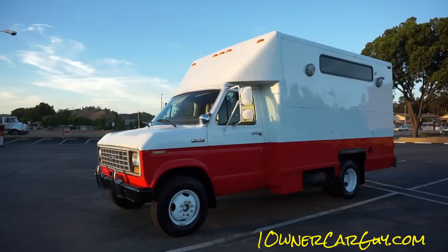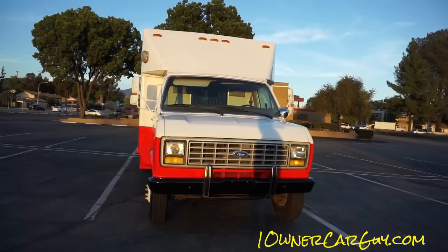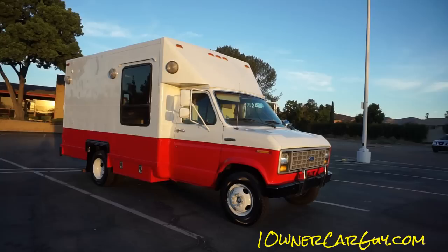One Owner Car Guy — oneownercarguy.com — and this is for my One Owner Car Guy channel. I've got others you should check out, like the Cereal Marshmallows channel, where I'll put the full review of this awesome 1991 E350. It was an American Red Cross disaster relief vehicle.